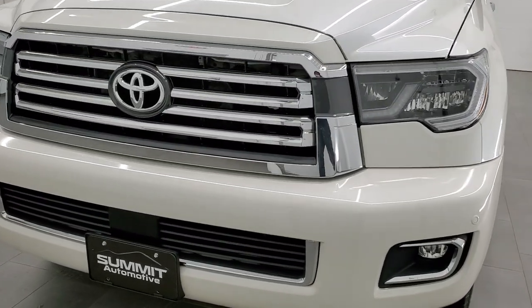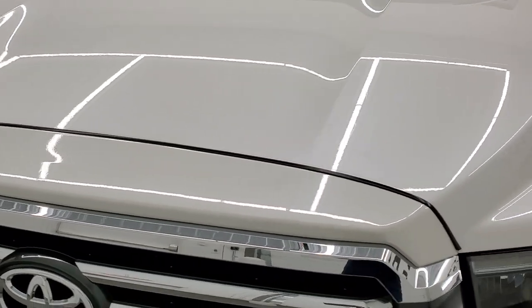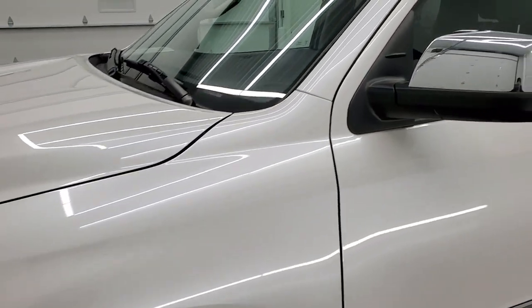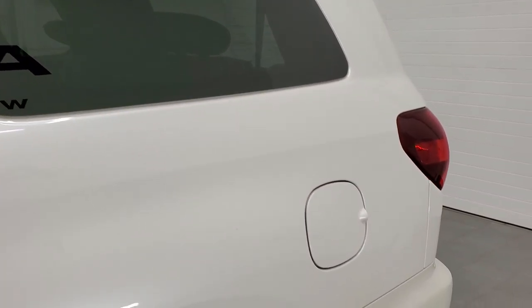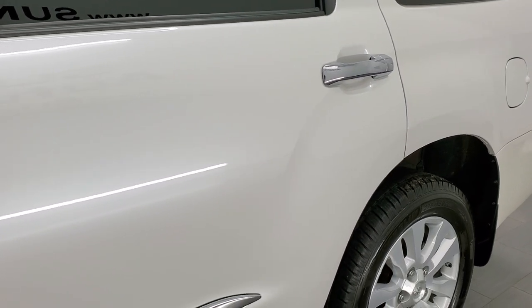We're going to go all the way around, inside, start it up, and take a look under the hood in this video. Blizzard Pearl is the color, and we shoot all of our videos in 1080p, 60 frames per second. If you have HD capabilities on your computer, tablet, smartphone, or television, I highly recommend turning them on right now — it's your best way to check out the quality, condition, options, and cleanliness of the vehicle before seeing it in person.